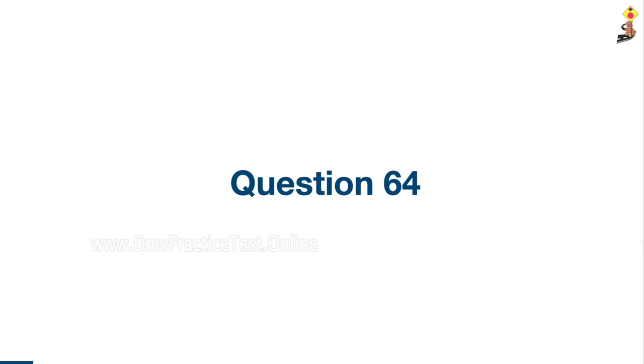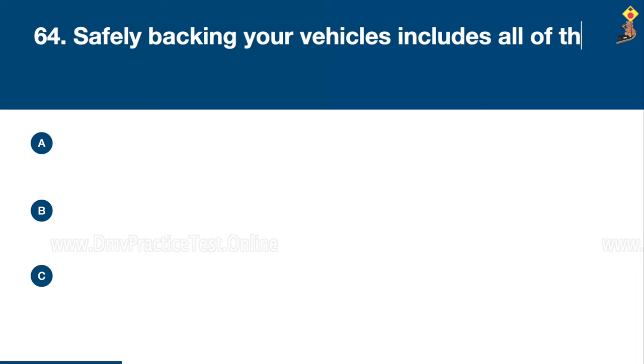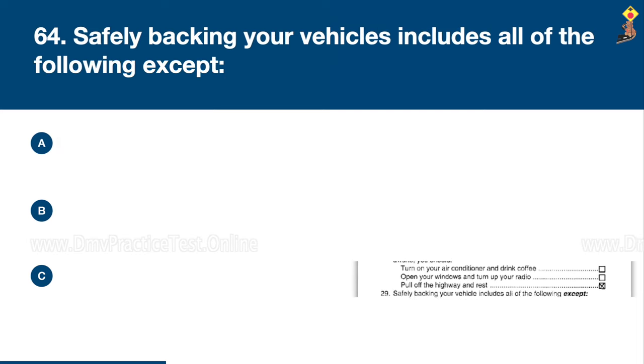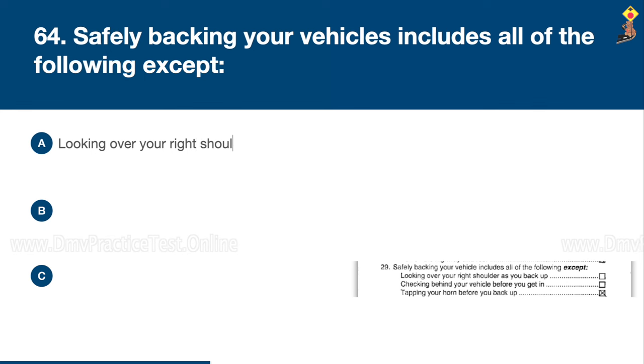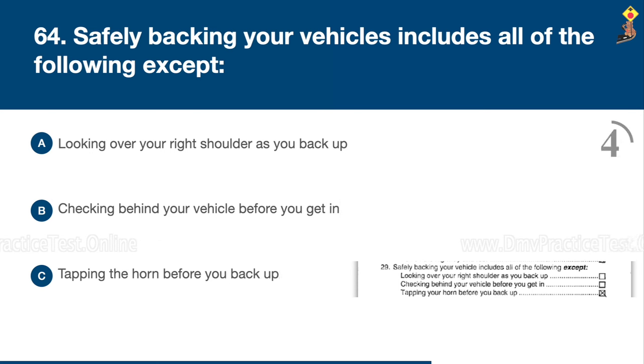Question 64: Safely backing your vehicle includes all of the following except: looking over your right shoulder as you back up, checking behind your vehicle before you get in, or tapping the horn before you back up. Congratulations, the correct answer is C: tapping the horn before you back up.